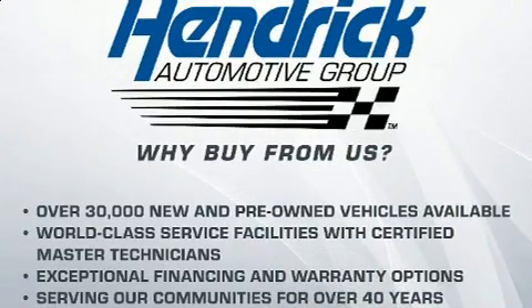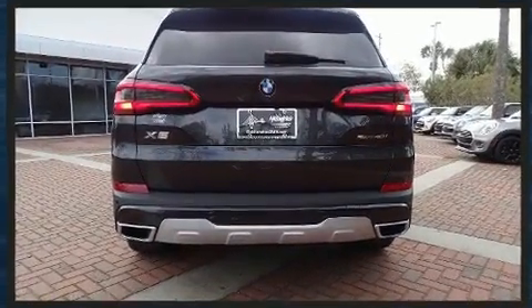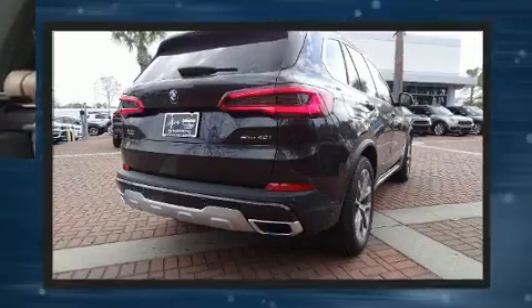BMW prioritized fit and finish as evidenced by a tachometer, adjustable headrests in all seating positions, automatic dimming door mirrors, remote keyless entry, a roof rack, and power seats.